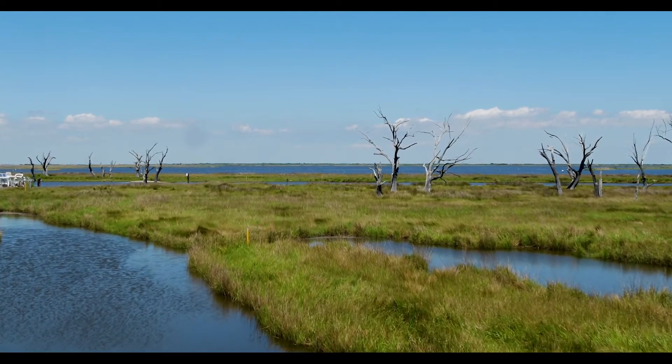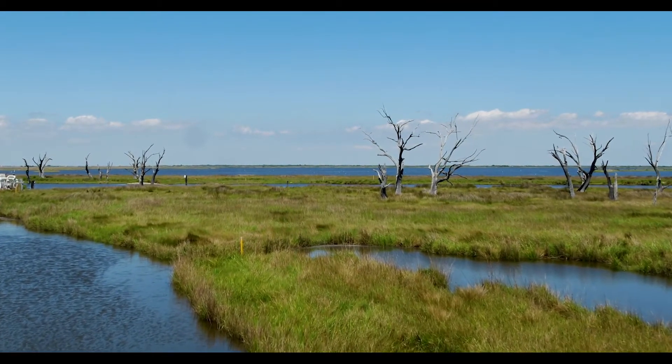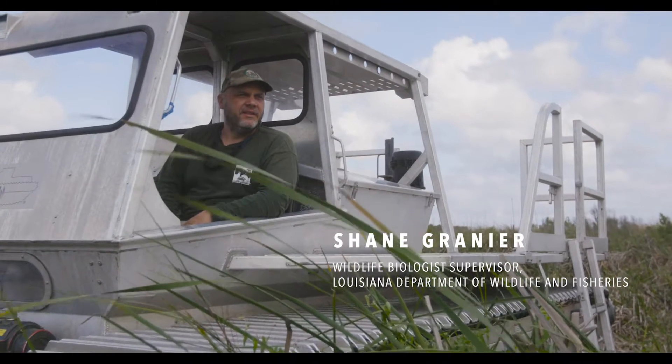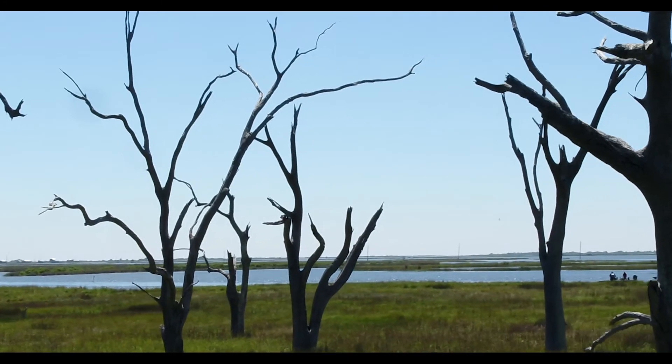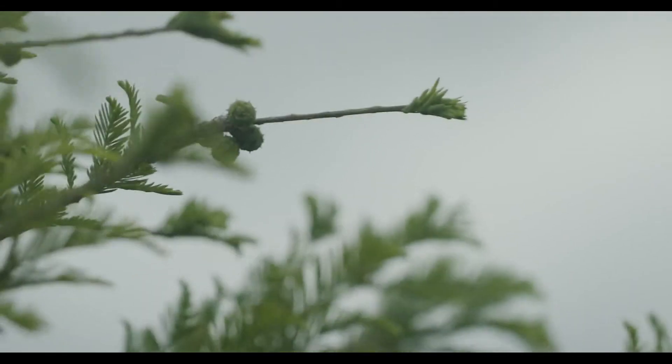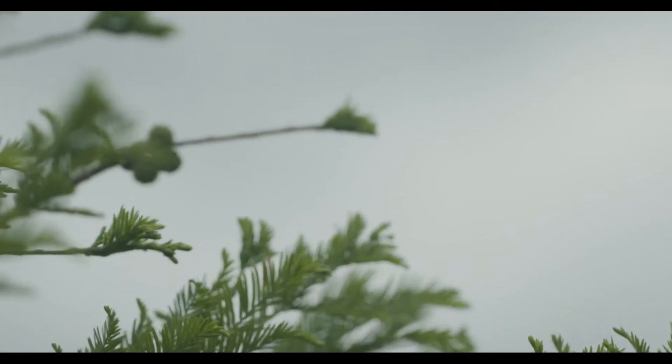When you drive around the place and you see some of the old dead cypress trees that are 100 feet tall in this general area, you kind of get a sense of what it used to look like. Through the levees they were able to decrease the saltwater and increase the freshwater conditions so that they can start restoring the cypress habitat and see it come back.